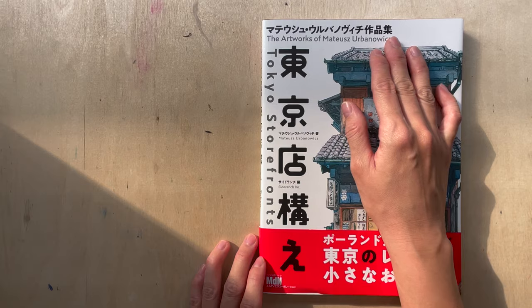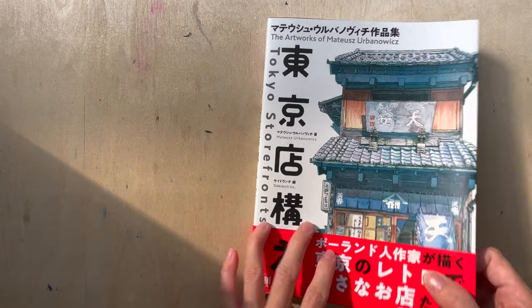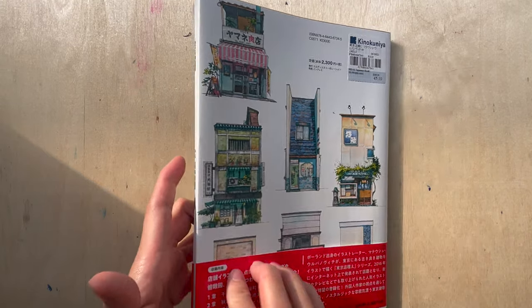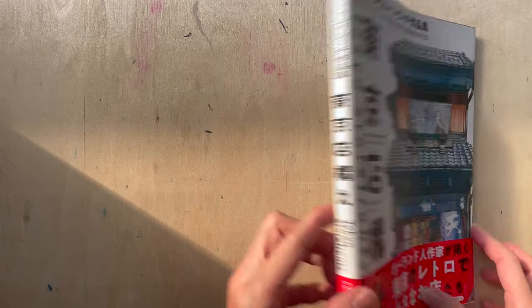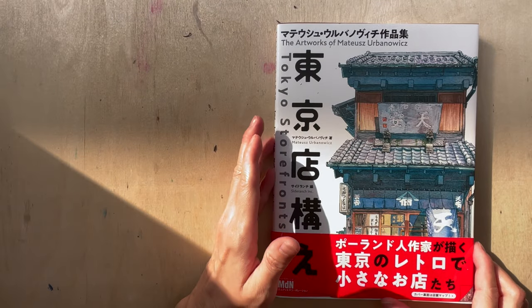I may pronounce his name wrongly, so I apologize if I have done that. I got this from the local store, the Kinokuniya in Singapore. It cost about $45 Singapore dollars. It's quite a thick book, and it contains the artworks of the shop fronts in Tokyo.